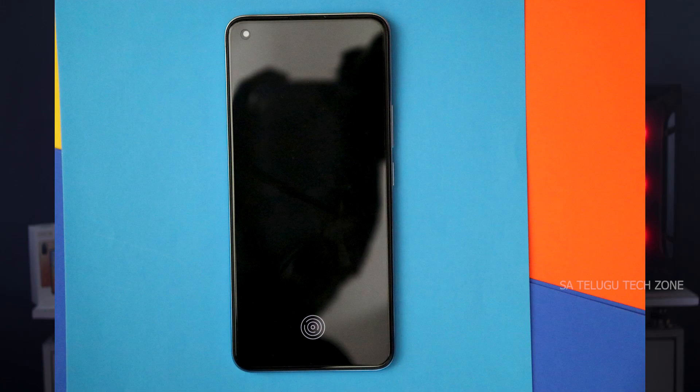Next, looking at the selfie camera — it is positioned at the top left corner and is a 16MP camera. Comparing this to the Redmi Note 10 Pro Max, it is competitive. The bottom bezels are slightly thicker.